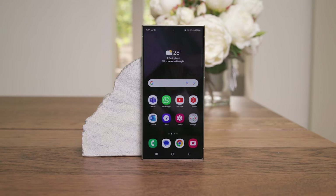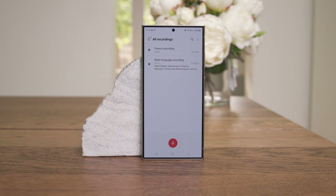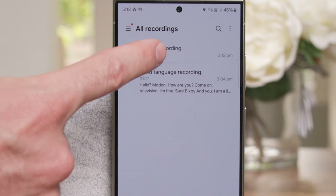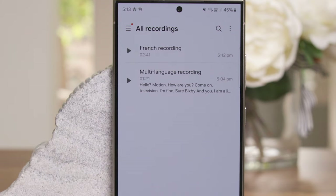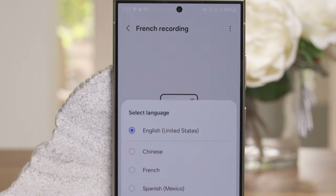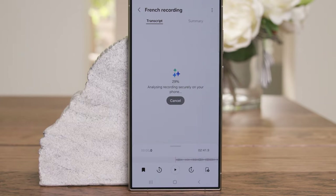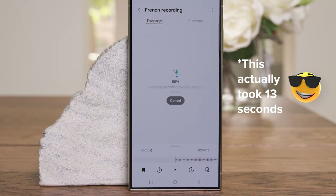Transcript Assist uses AI to take a voice recording that you captured, say at school or at work, and then convert that into a transcript you can read later. You have to use the Samsung voice recording app. I've created a couple of recordings — this one is a French recording of a couple of people talking, something to do with buying a house. You select it, hit transcribe, choose English, and it has a think. This was about a three-minute conversation.